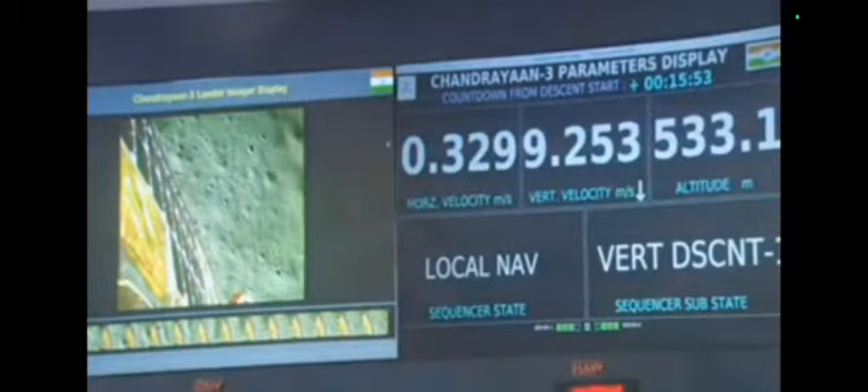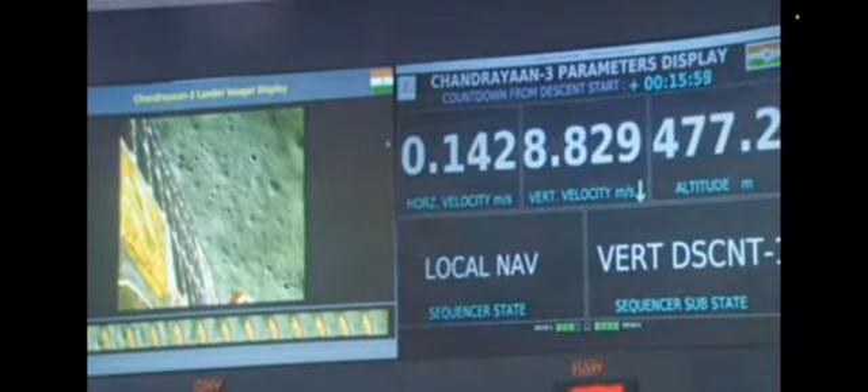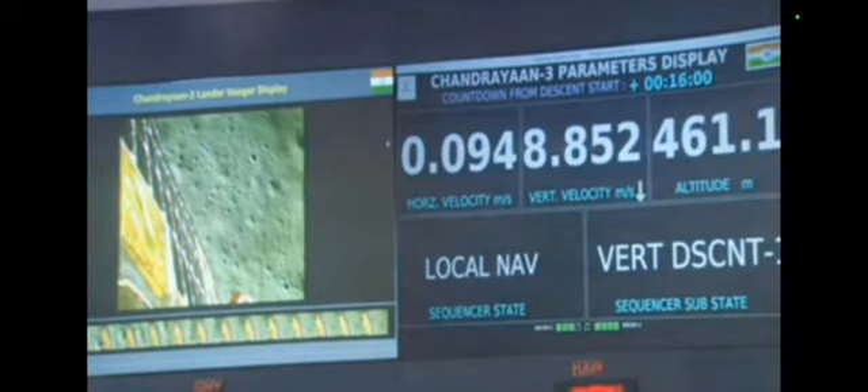During this phase, after reaching the height of 150 meters, the lander will again hover for 20 to 22 seconds.